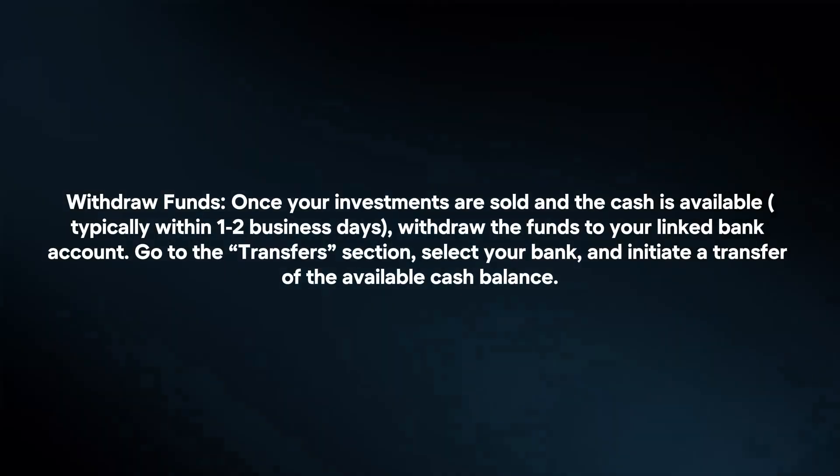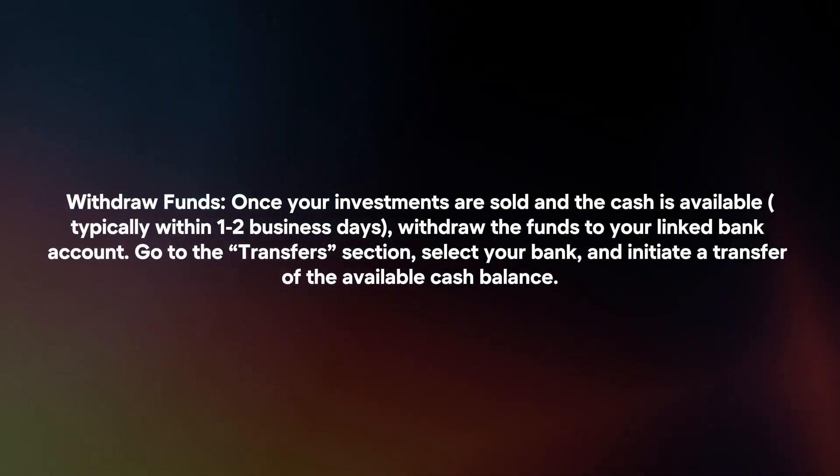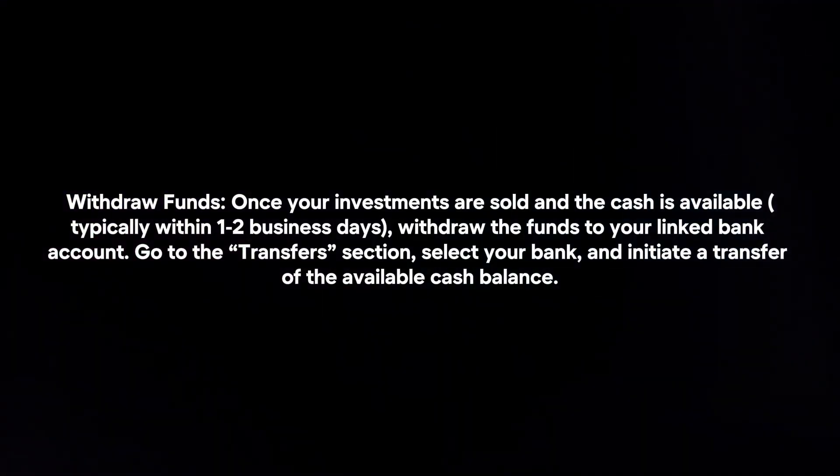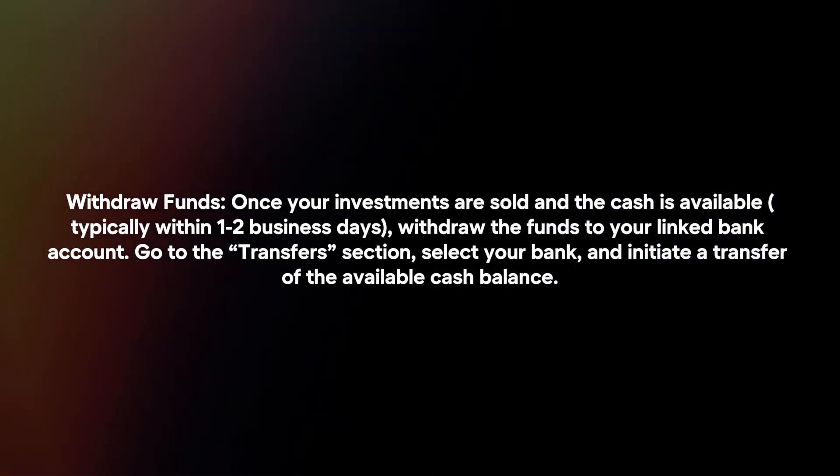Next, withdraw your funds. Once your investments are sold and the cash is available, withdraw the funds to your linked bank account. Go to the transfer section, select your bank, and initiate the transfer of the available cash balance.